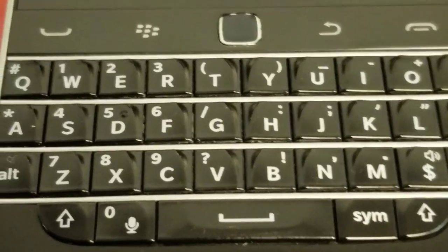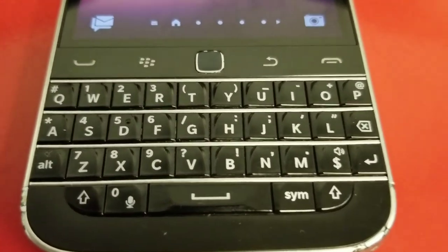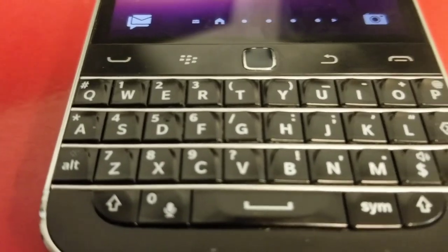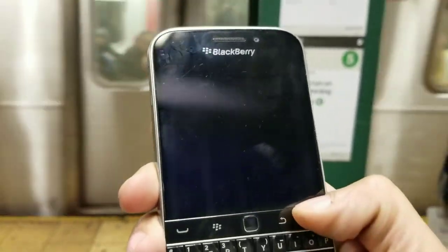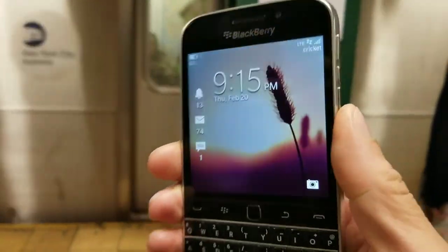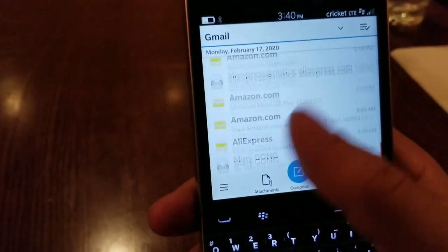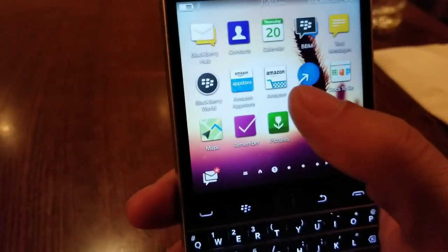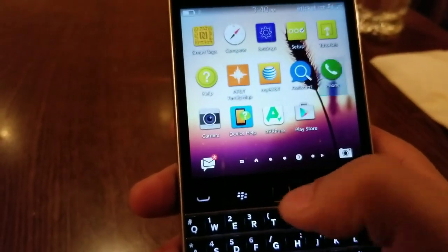It didn't run a standard BlackBerry 10 operating system, but there is an Android 4.4.3 layer underneath, because we can download APKs on here. I have the Play Store and Google Services downloaded on here as well. I did dedicate a lot of videos to this — if you look in the BlackBerry playlist I made, you'll find different ways to download apps. We do have BlackBerry 10.3.3 on here.